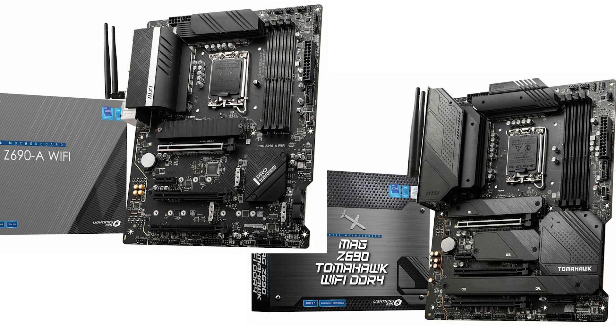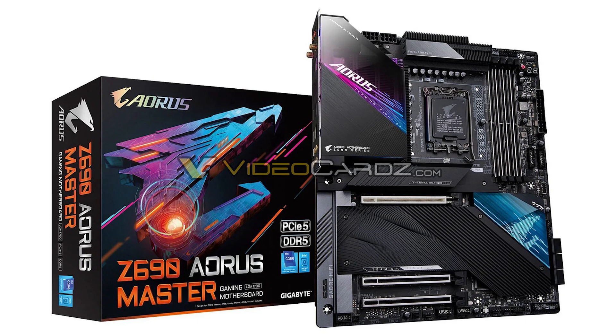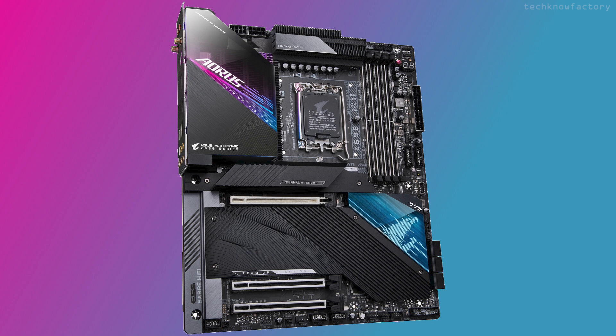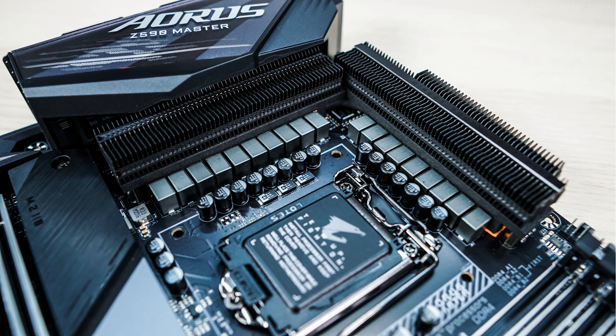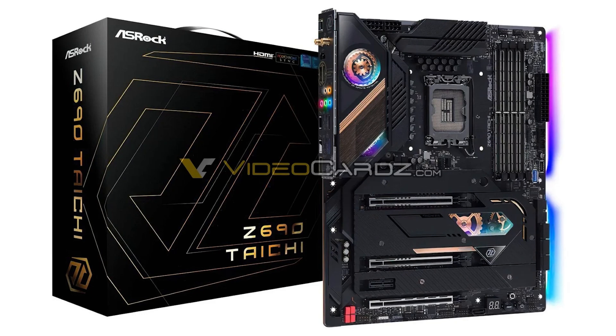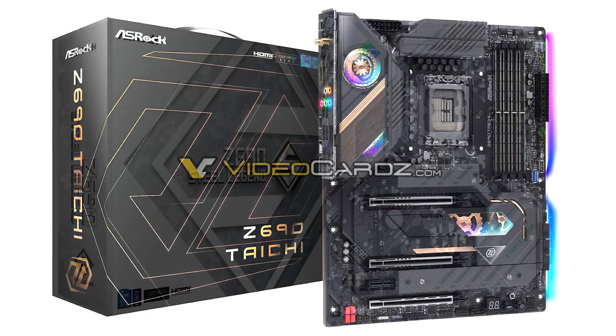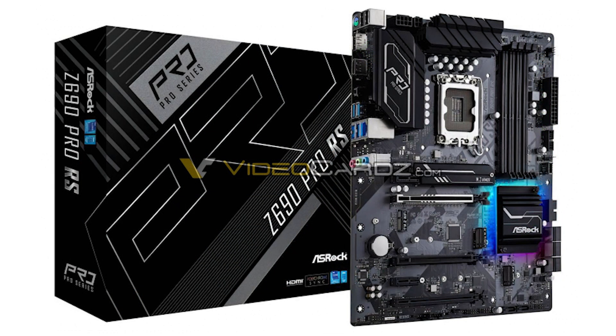There are also MSI mid-range options, including the Tomahawk series — top performers with 3 PCI slots, a mesh-type IO shield cover, 3 M.2 slots, PCIe Gen 5 support, and color accents. On the ASRock side, there are models including the Taichi, Steel Legend, and Pro 4. Almost all ASRock models have been revealed. These modern motherboards will launch alongside the 12th generation processors, tentatively on November 4th.